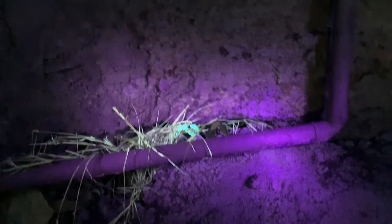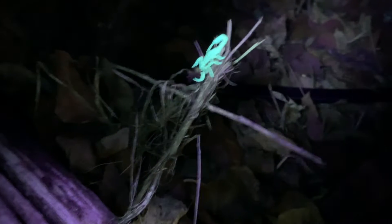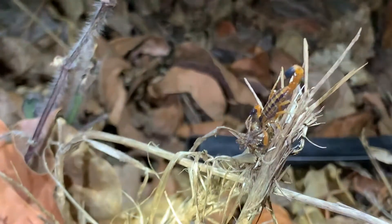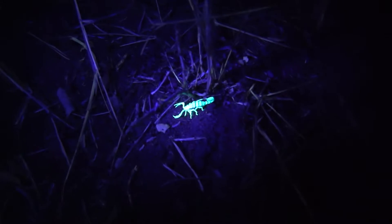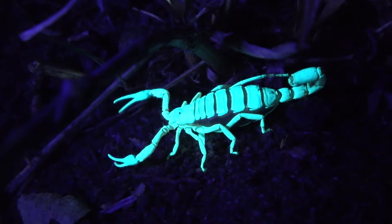There's a scorpion. Got the black lights — another little scorpion. Here's a better view of this scorpion. Way different than any we've seen — very orange and black. Pretty cool. We just got another one here. It doesn't even look real, that's so cool. Look at that.